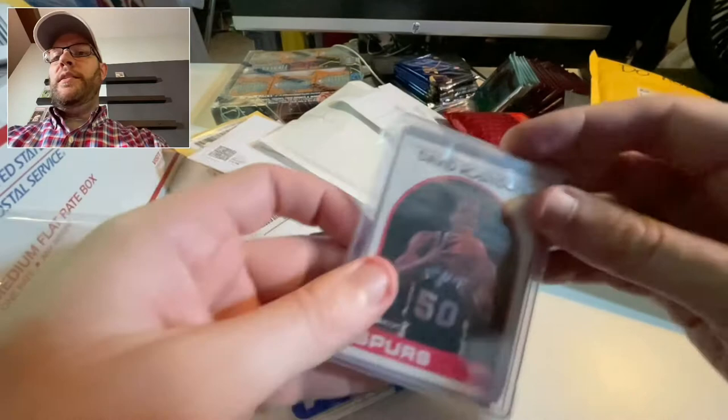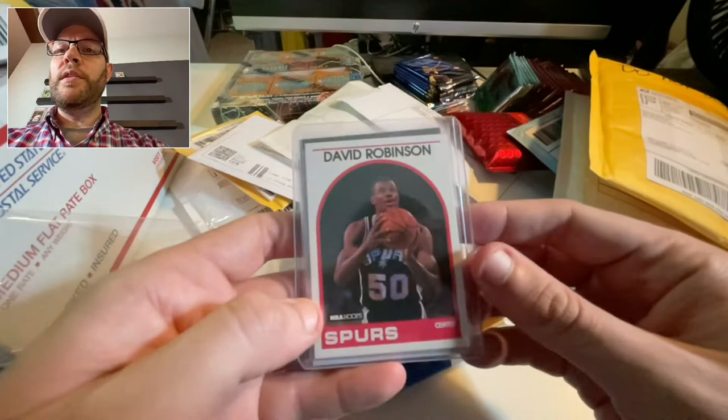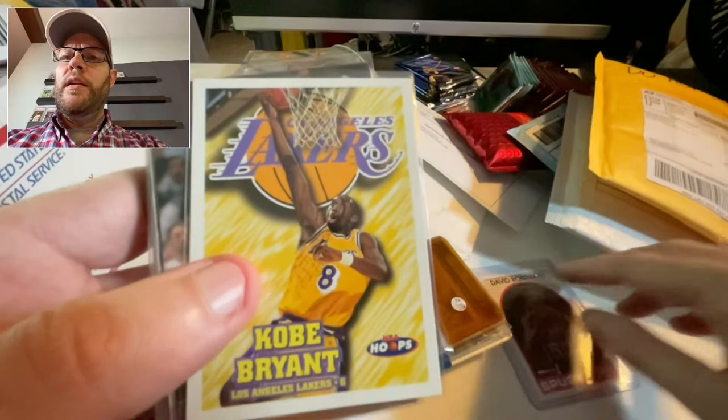And here is the David Robinson rookie from the second series of '89 Hoops where he's shooting the free throw — nice and clean, look at the centering on that baby.